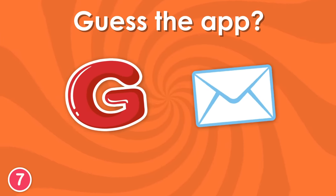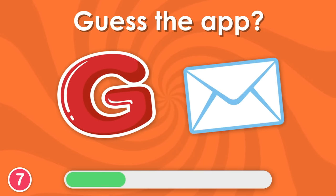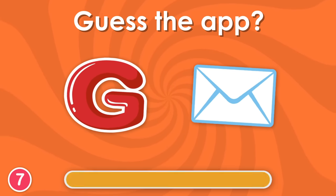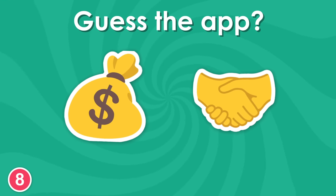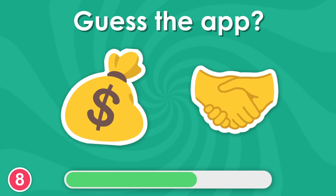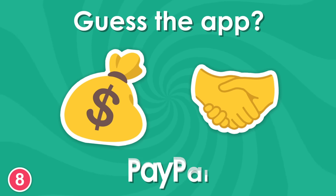Now, guess this app. Gmail. Eighth question. This one is PayPal.